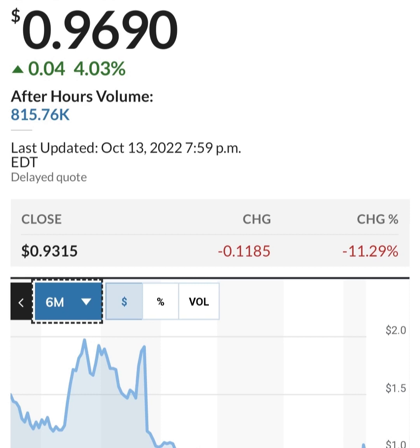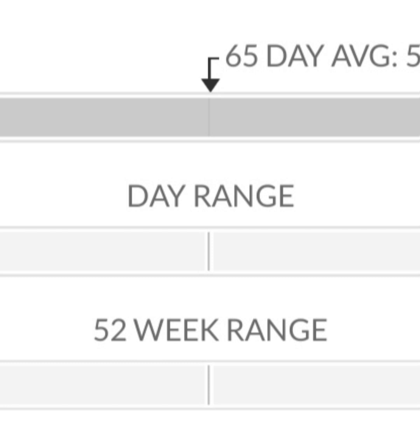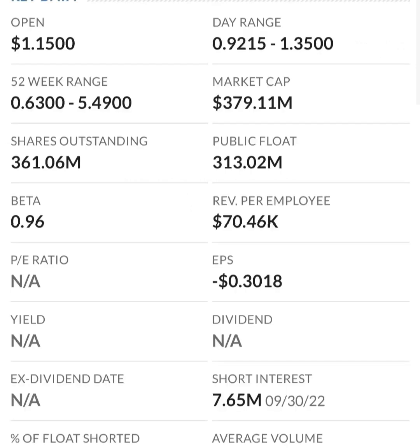Looking at the financials: revenue growth is good, cost of sales and gross profit looks pretty good comparing prior years, and operating expenses look okay. But when we get to net income, it looks like they have a negative net income — they are taking a loss. Their operating expenses are very high in comparison to their revenue, so at first glance I don't like it at all. They are a massively unprofitable company.